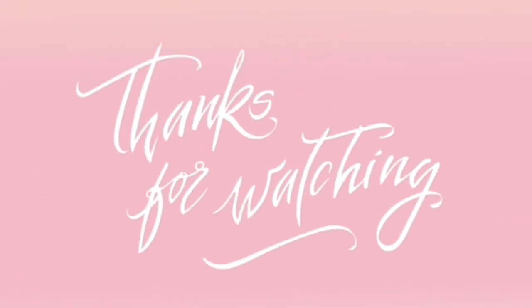Thank you guys so much for watching. Don't forget to like, comment, share, and subscribe down below.